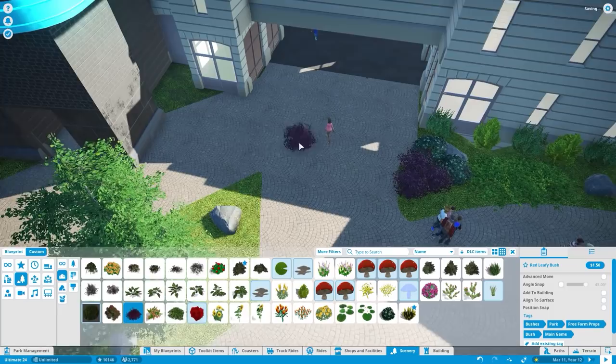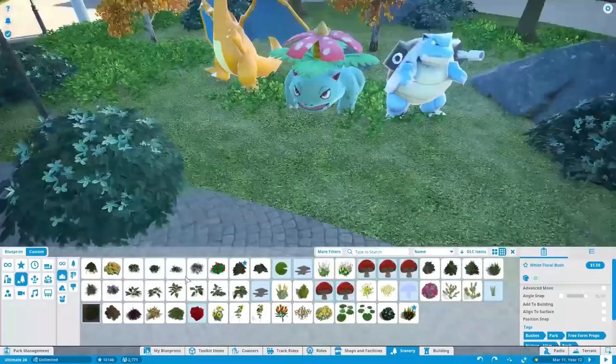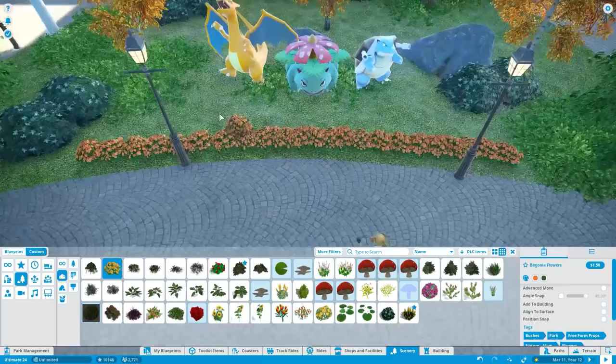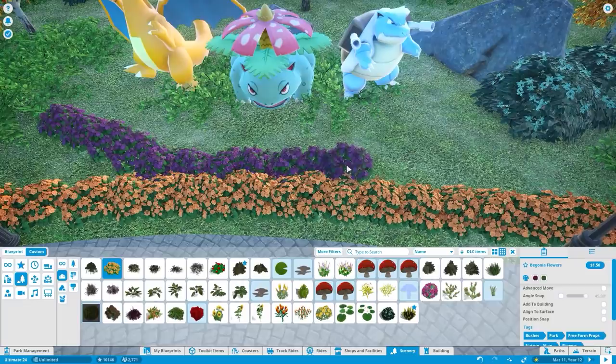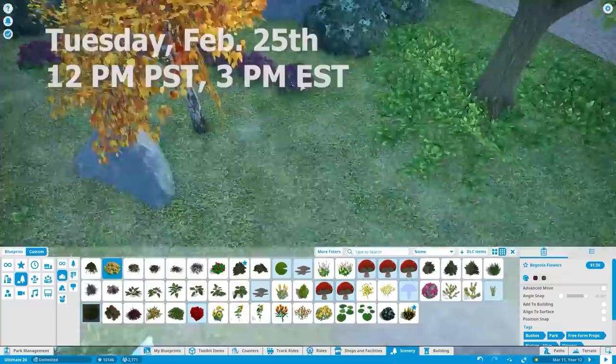I have some really cool stuff in mind for across the road where the chairlift is — I think I'm going to put a hotel and another roller coaster there. That'll be something we work on in the future, because there's a lot of decorating we need to catch up on before we build any new coasters. Unfortunately the coaster we built today is going to be the last coaster for a few more episodes until we finish the checklist.